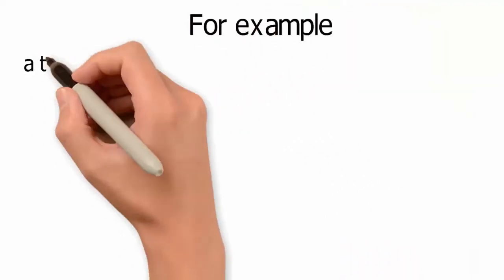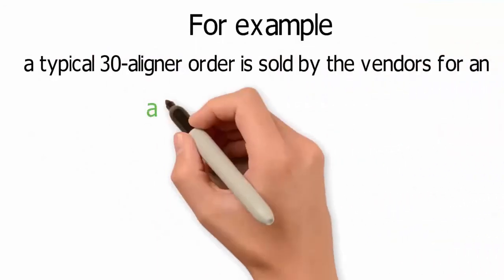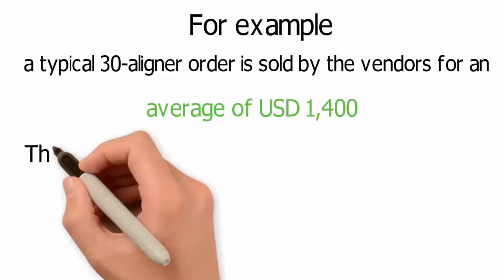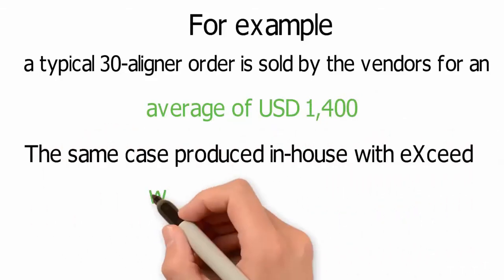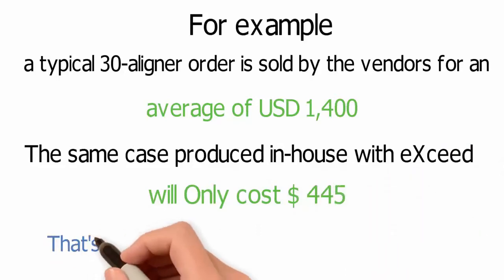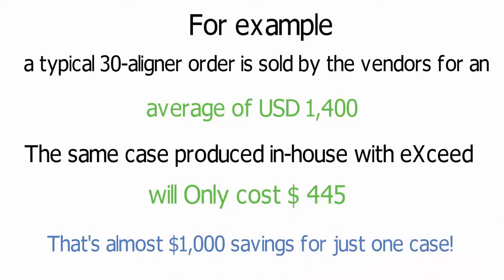For example, a typical 30-aligner order is sold by vendors for an average of $1,400. The same case produced in-house with XSEDE will only cost $445 — that's almost $1,000 in savings for just one case.